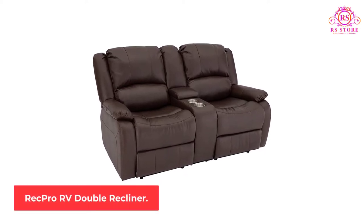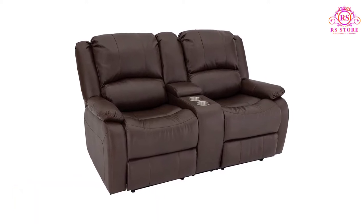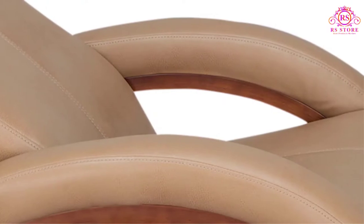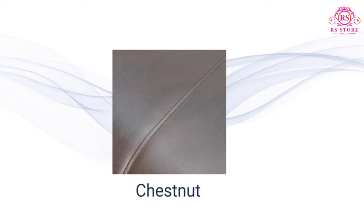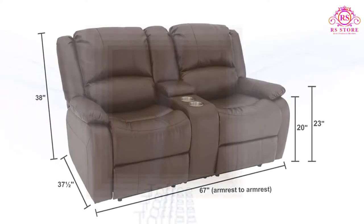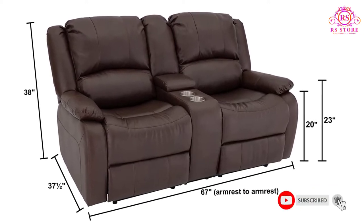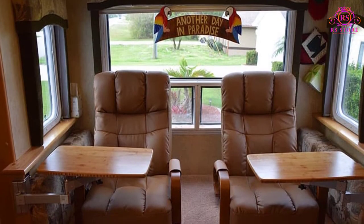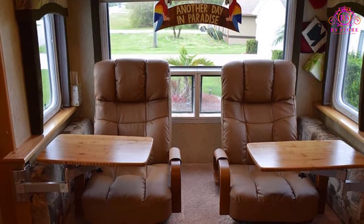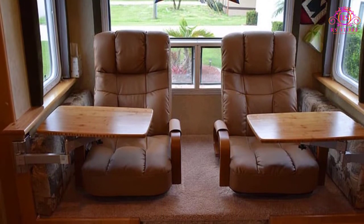Number 2: RecPro RV Double Recliner. This piece of furniture is a beauty. Besides its charming and homey aesthetics, the 67-inch double recliner RV sofa and console from the RecPro Charles collection is as functional as they come. Thanks to its polyurethane faux leather makeup, it is durable and incredibly easy to clean. It's also easy to install, and its slim profile makes it extremely suitable for small spaces.